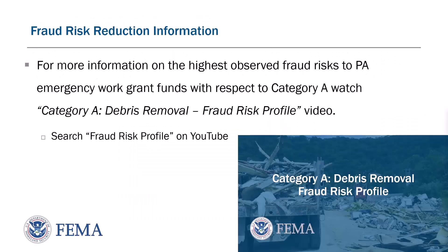Fraud Risk Reduction Information. For more information on the highest observed fraud risk to PA emergency work grant funds with respect to Category A, watch the video titled Category A Debris Removal Fraud Risk Profile. This video can be found by searching Fraud Risk Profile on YouTube.